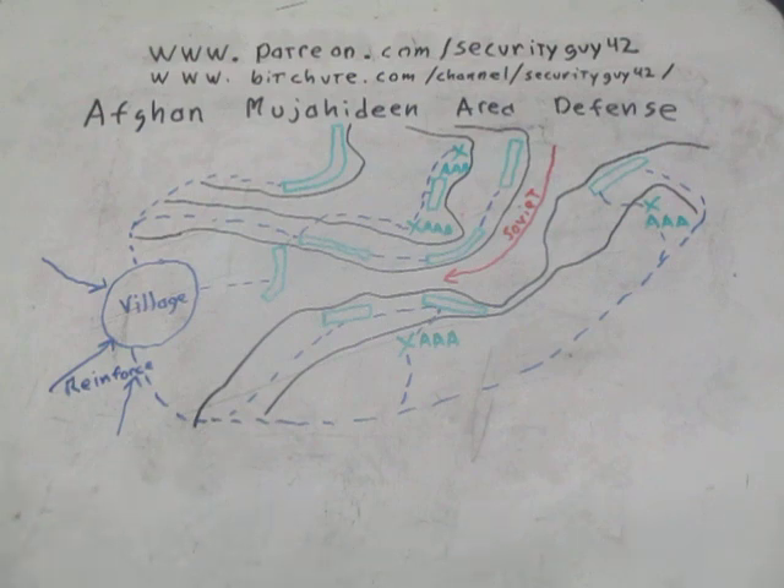Where you had strong points at critical locations, and then traveling between those strong points you had highly maneuverable mobile forces that were well equipped, that would maneuver to whatever area was needed to repel an enemy penetration.